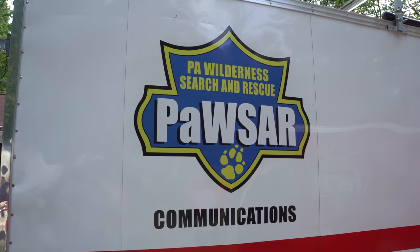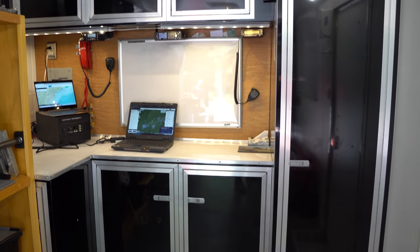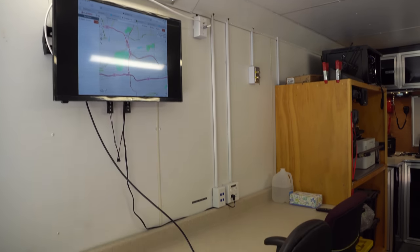There are two other trailers we're going to take a look at. How heavy is this trailer? The way it sits here, it's about 5,000 pounds — so it's not too bad to haul around.